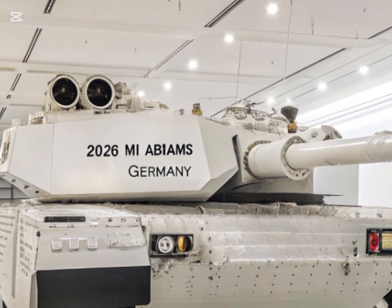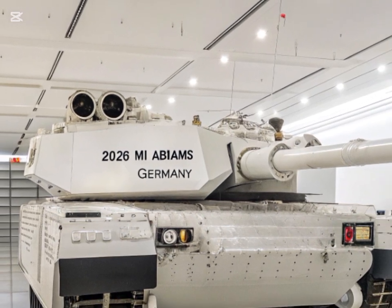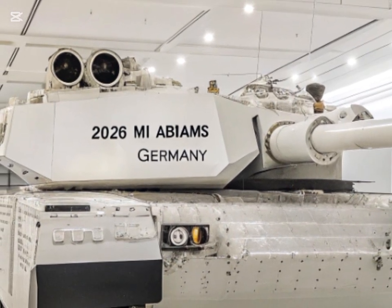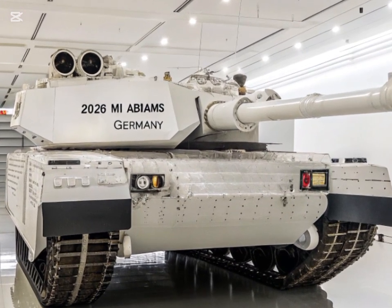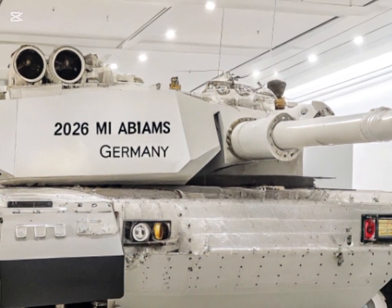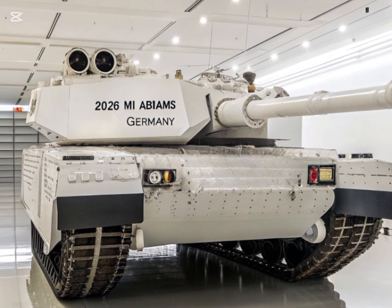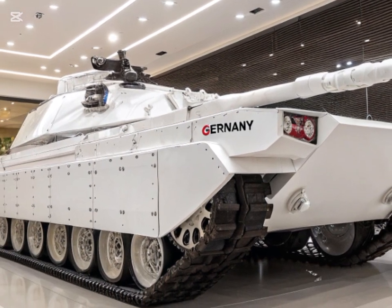This integrated approach ensures that tanks like the M1 Abrams continue to be a vital component of the U.S. military's arsenal. In conclusion, the M1 Abrams tank is undergoing a significant transformation to meet the demands of 21st century warfare. With enhancements in mobility, firepower, and survivability, the M1E3 Abrams is poised to remain a formidable force on future battlefields. As military strategies evolve, the Abrams' adaptability ensures its continued relevance in a rapidly changing global security landscape.